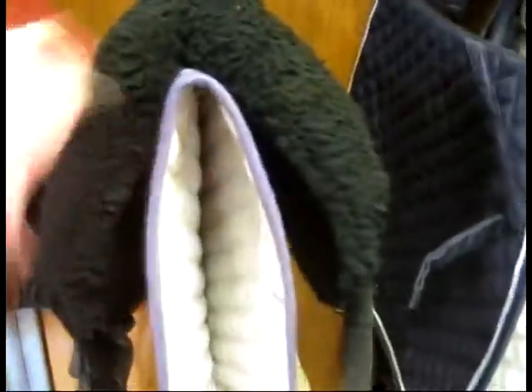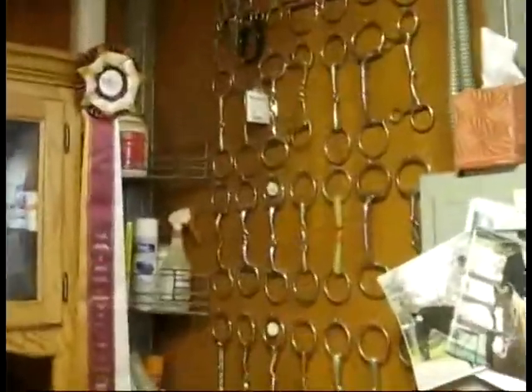There's two pads right here, and this one. The fridge, tack cleaning supplies, the famous wall of bits, fish hook, and clean bridles. Those go in my boots, and those are my paddock boots. And bridles.